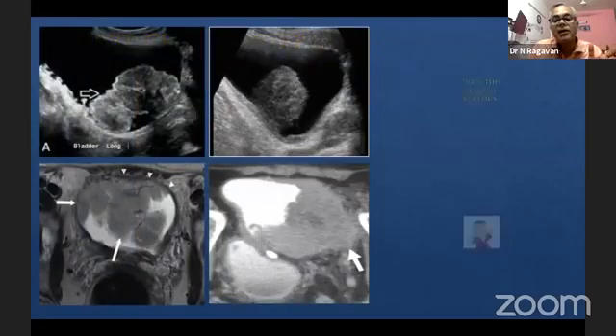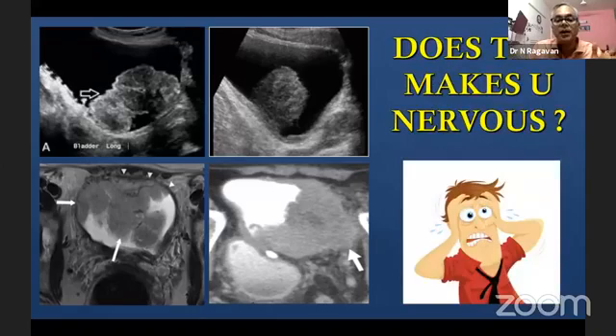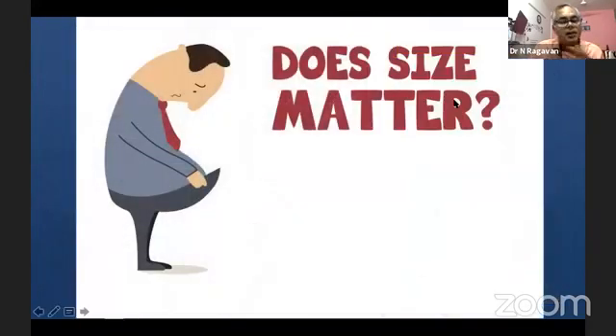Large bladder tumors always come with a huge problem — they are very nerve-wracking. As Jitte nicely put it, you have so much tumor, you are worried about the resection, the time, and everything. Tumor size matters. It's also possible that the tumor will have areas which are low-grade and other areas which are high-grade.